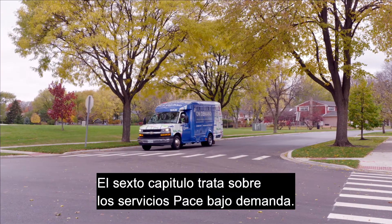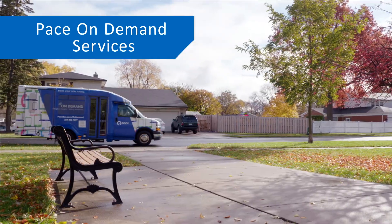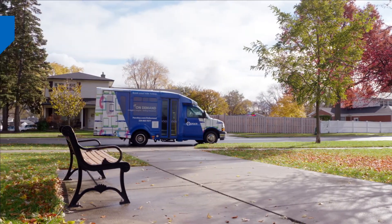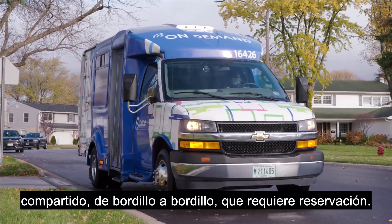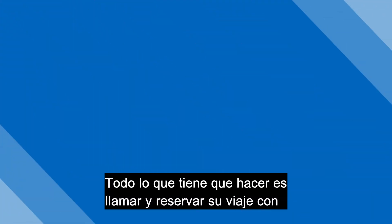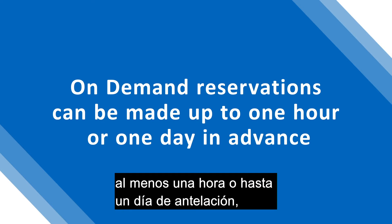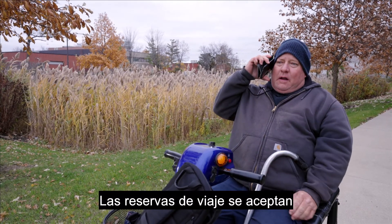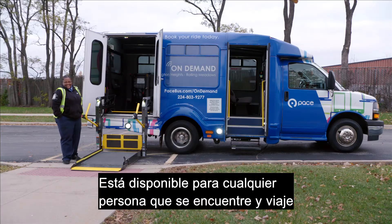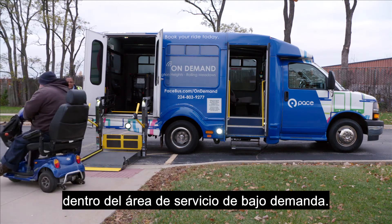The sixth chapter is about Pace on-demand services. Pace on-demand is an accessible, reservation-based, curb-to-curb shared ride service. All you have to do is call or book online and reserve your trip at least one hour or up to one day in advance, based on availability. Trip reservations are accepted on a first-come, first-served basis. It is available for anyone located and traveling within the on-demand service area.